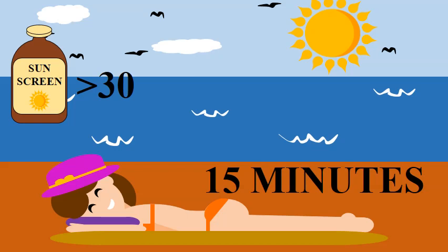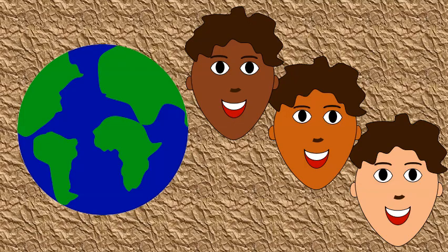Sunscreen with a protection factor above 30 can reduce vitamin D production by more than 90%. The amount of vitamin D you get from sunlight exposure depends on where you live, the color of your skin, and the amount of skin exposed. The larger the area of skin you expose, the more vitamin D you will make.